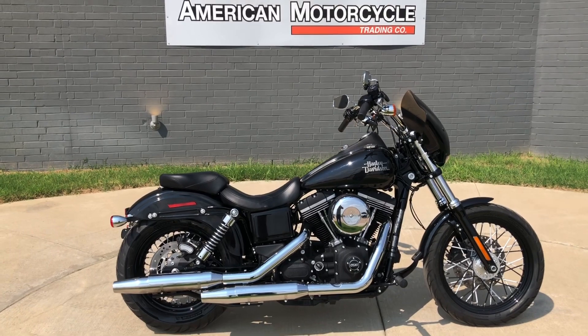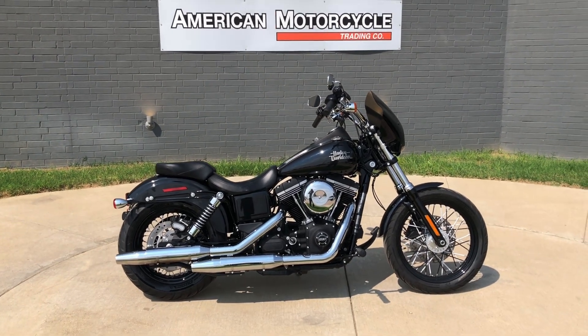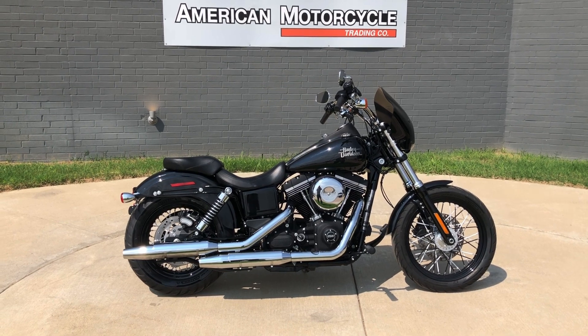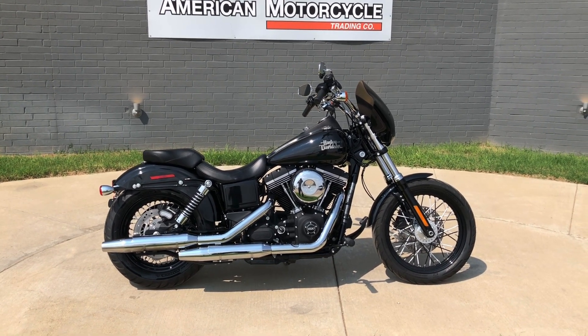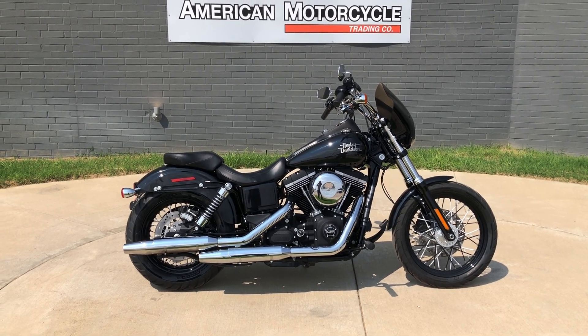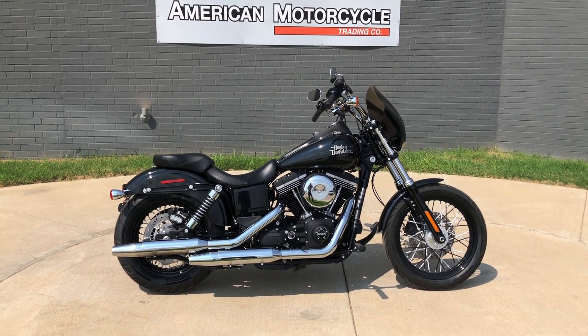If you'd like to know more about it, pick up the phone and give us a call, or you can always click on that link below in the description — it'll take you directly to our website where you can also view the rest of our inventory. We do have a full parts and service department, we offer finance and warranty options, we accept almost anything on trade, and we ship and sell bikes worldwide.